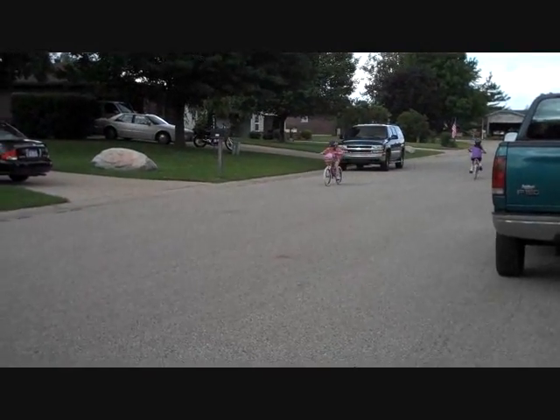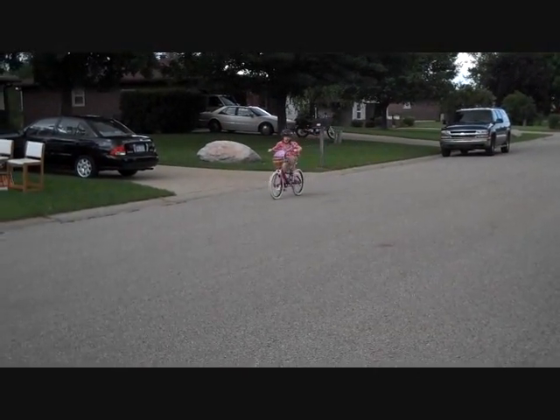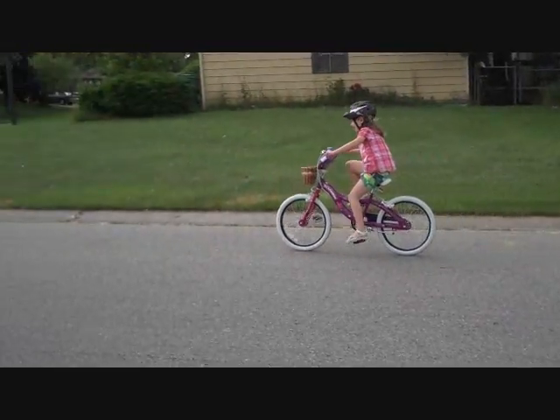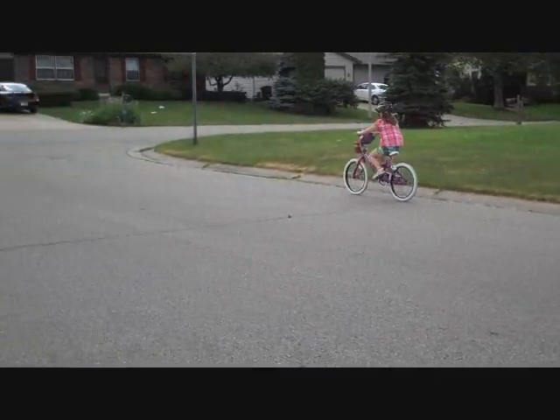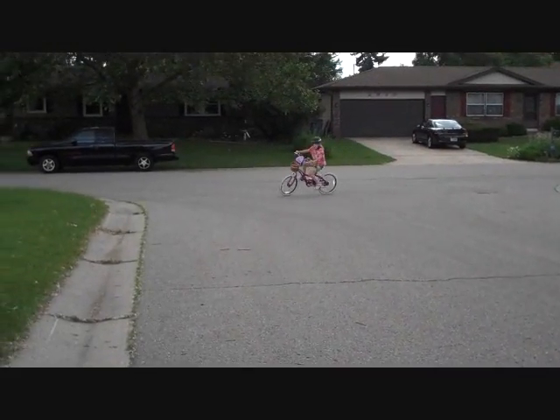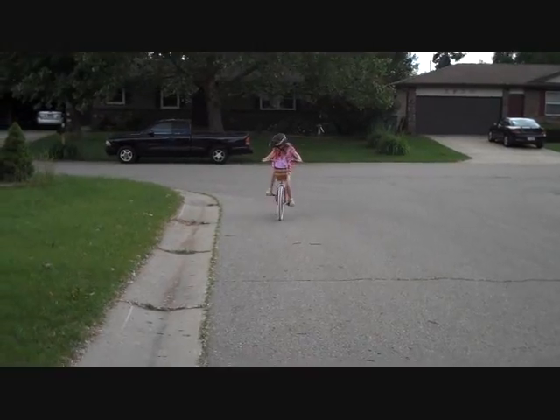I don't know if we're going to do that today or if I'll be riding my old, old bike. But hopefully we're going to try to go somewhere today. And hopefully it will be just the first of many adventures this summer on our bikes.